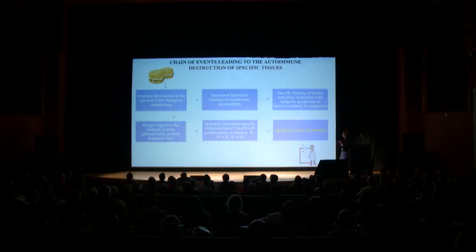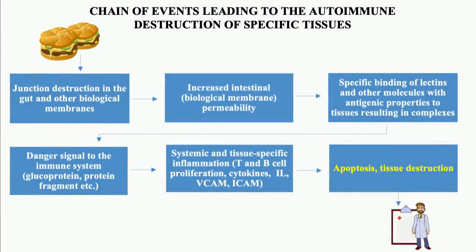Here is the chain of events leading to the development of autoimmune disease. First, you are eating something you are not supposed to eat, and these food components result in junction destruction within the intestine. This results in increased intestinal permeability and also increased general membrane permeability. Then certain food components get into your circulation, and there is a specific binding between certain macromolecules and certain tissues in the body. They form a complex which presents a danger signal to the immune system, and therefore the immune system attacks the complex. So as long as you are eating this, there will be continued destruction of tissues due to the ongoing autoimmune process.